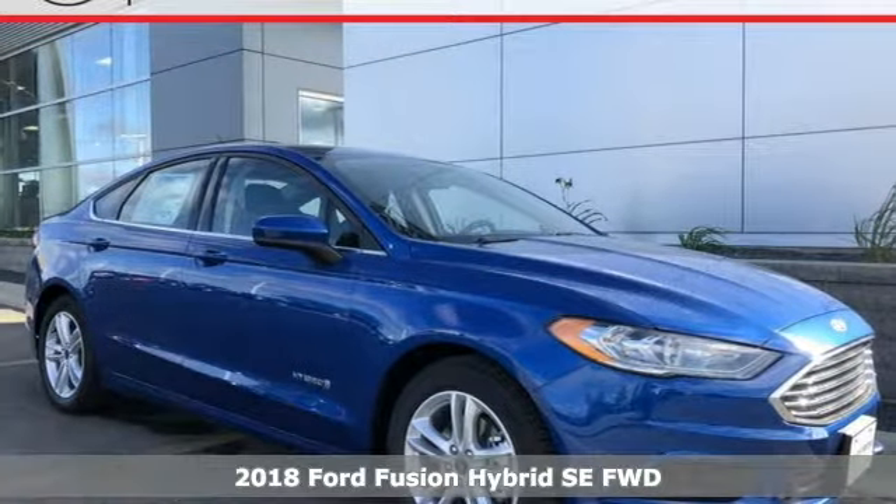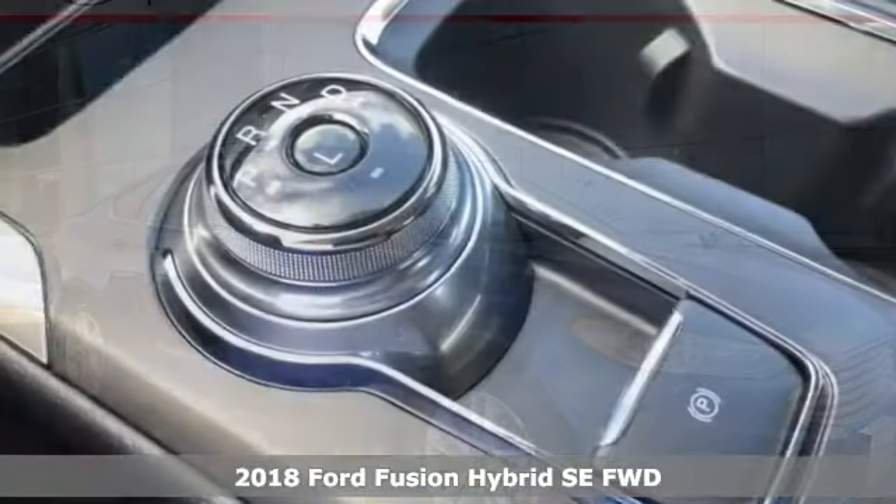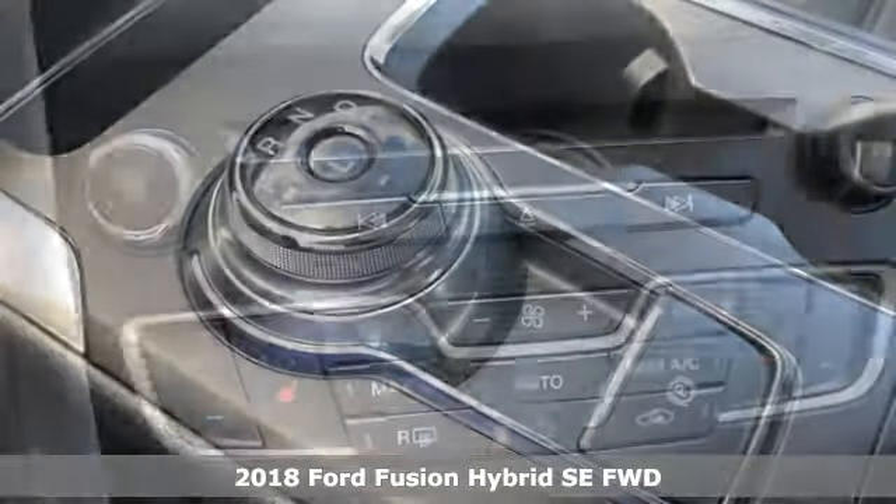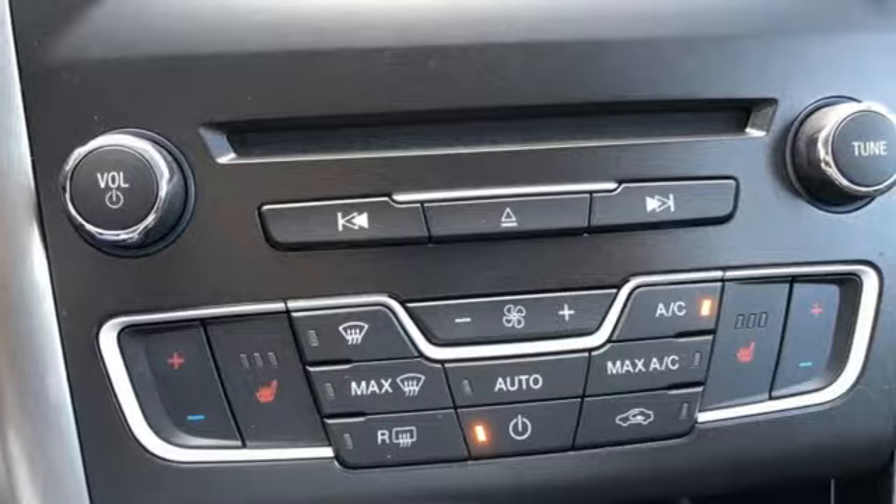It's a 2018 Ford Fusion Hybrid — the perfect, fuel-efficient family sedan has leveled up again. The fascia and the LED tail lamps give it a distinctive and stylish charm.